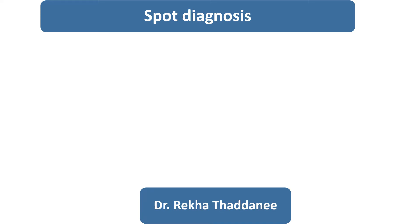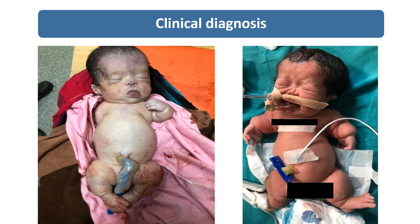Hello everyone. This is the second video on spot diagnosis. Today I will show you another rare case. These are the images of a newborn — one was stillborn and another was admitted in the NICU for a few hours then expired.